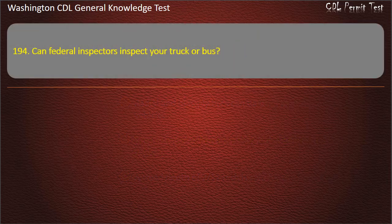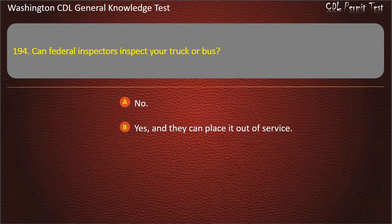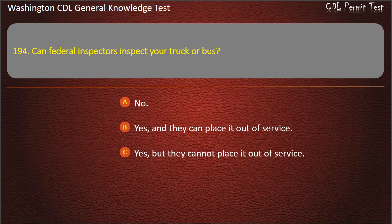Question 194. Can federal inspectors inspect your truck or bus? No; Yes, and they can place it out of service; Yes, but they cannot place it out of service. Answer: Yes, and they can place it out of service.